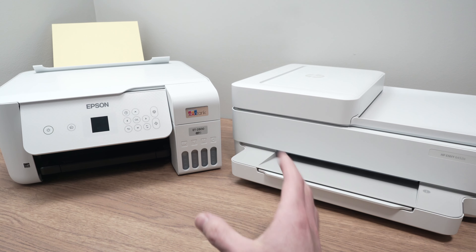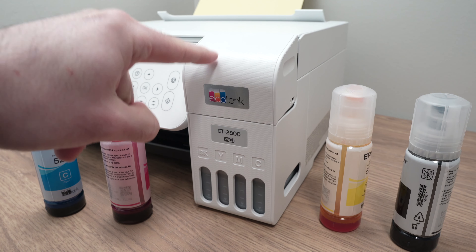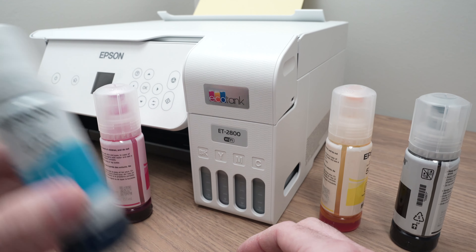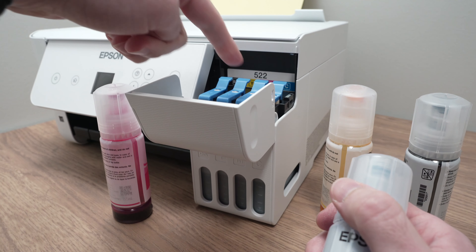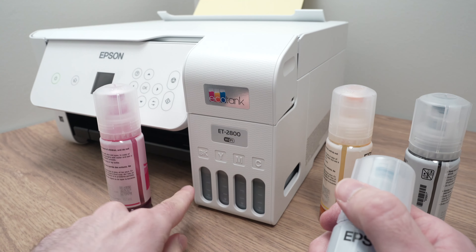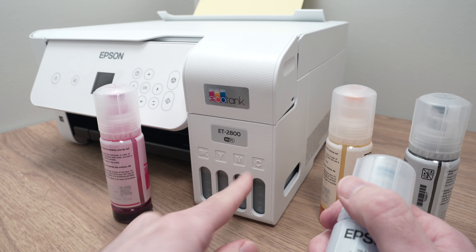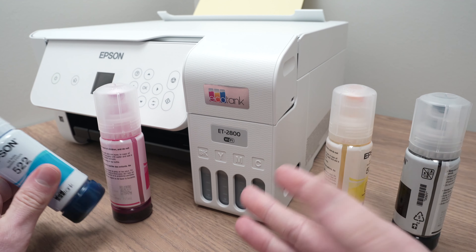The concept of an EcoTank printer is that it does not use any ink cartridges. It uses ink bottles that you open and fill up each of the tanks — black, yellow, magenta, cyan. Epson is claiming that this will save you money, and we'll see in just a few minutes if this is true.